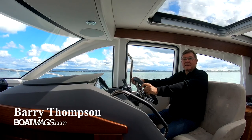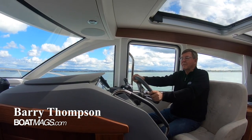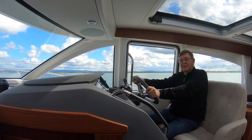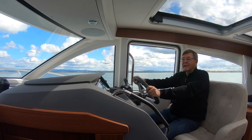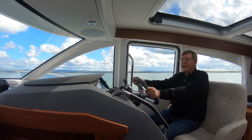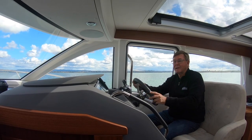Hi, Barry Thompson from Powerboat Magazine. Today I've got the privilege of being on the Nimbus 405 Coupe. This is the third Nimbus that I've done. The first was the 305, then we did the 365, and the 405 is the largest in the Coupe range.